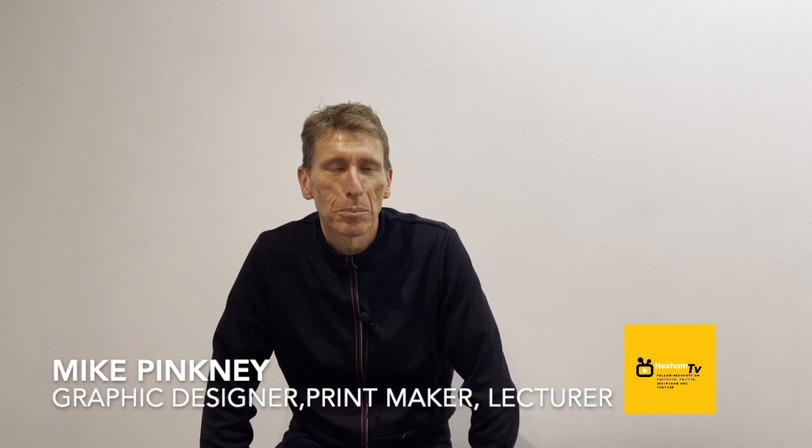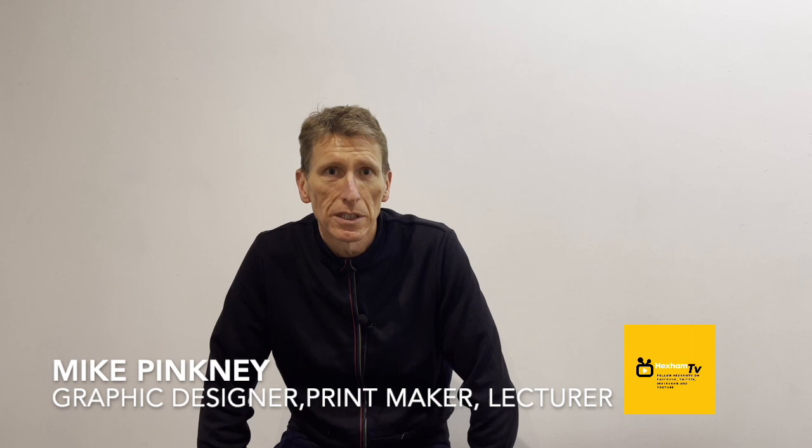My name's Pete Woods, you're watching Hexham TV. Who are you? Hi, I'm Mike Pinckney. I'm a printmaker.